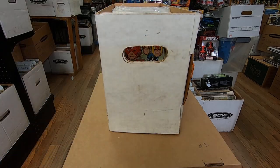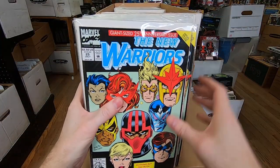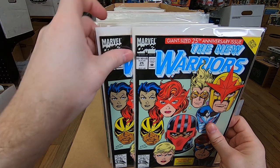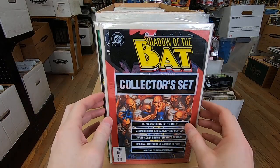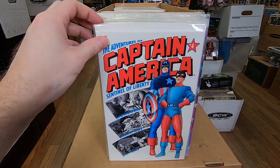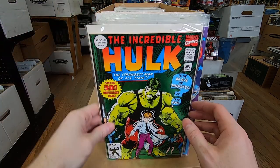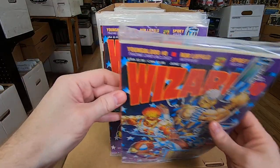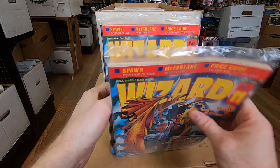He's buying multiples of anything he thought might have value one day. New Warriors 25, Shadow the Bat — a couple of those — Captain America Adventures, Hulk 393. I kind of love this one — again it's a gimmick, but it's a homage to a first appearance, so that's cool. Some Wizard magazines — these are actually kind of cool. I think there's a little bit of collectability to those.